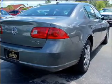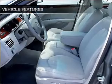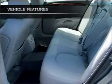Heated seats make cold weather driving more endurable, and memory settings are one of many features. With these notable features, you won't want to miss out on the opportunity to own this amazing ride.